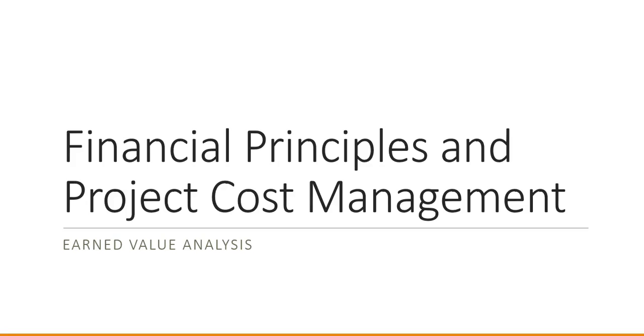Hi, I'm Thomas. Welcome back to the course Financial Principles and Project Cost Management. Today's topic is Earned Value Analysis.